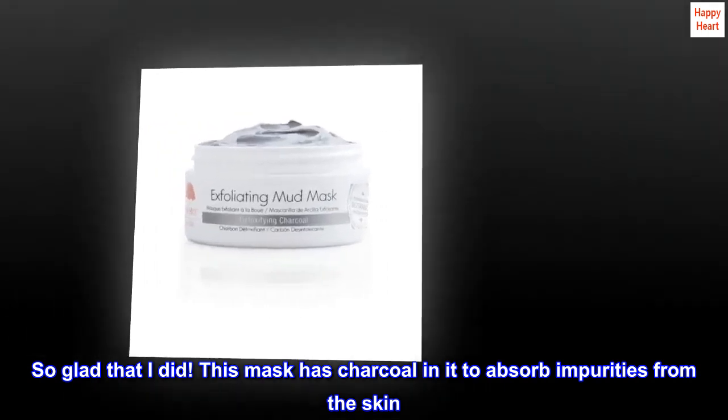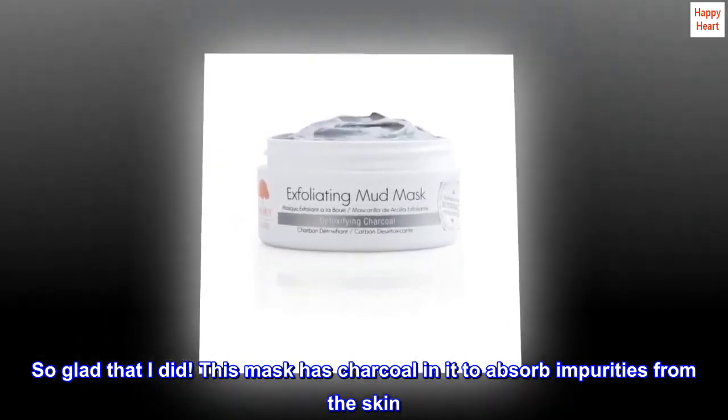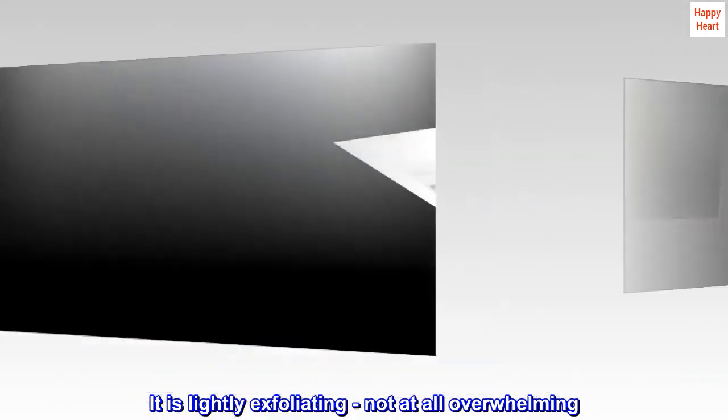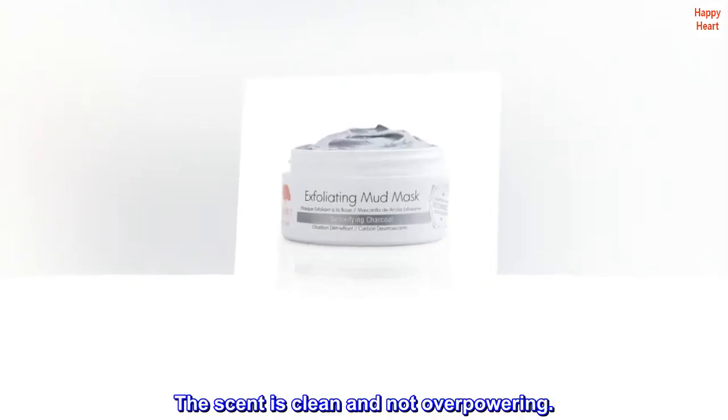This mask has charcoal in it to absorb impurities from the skin. It is lightly exfoliating, not at all overwhelming. The scent is clean and not overpowering.